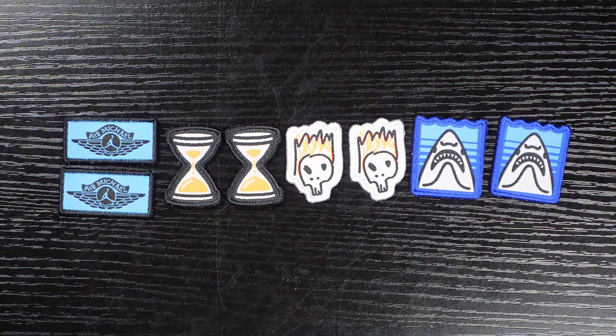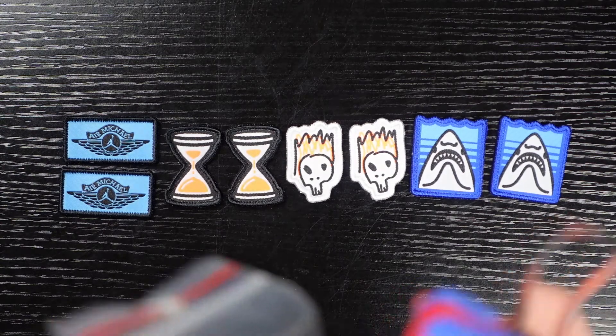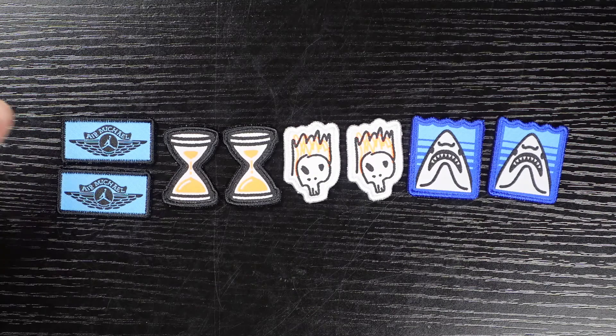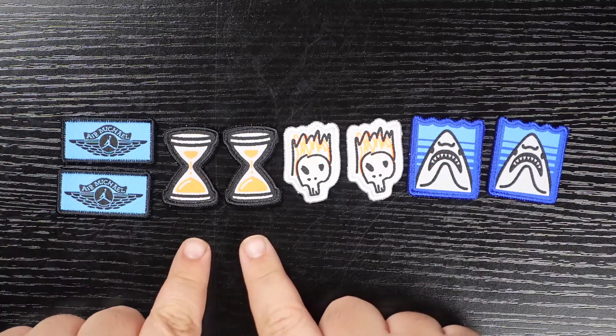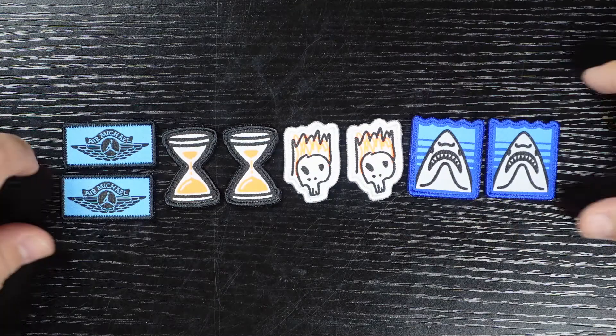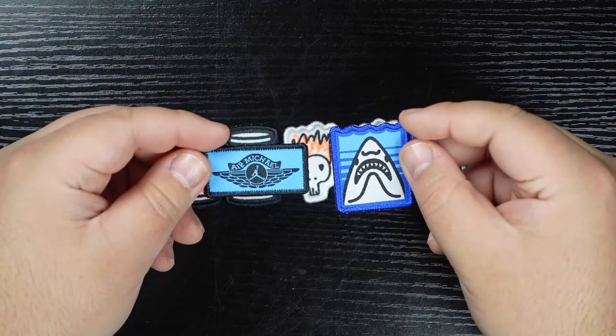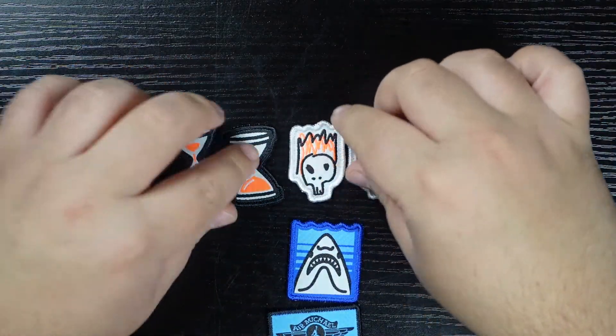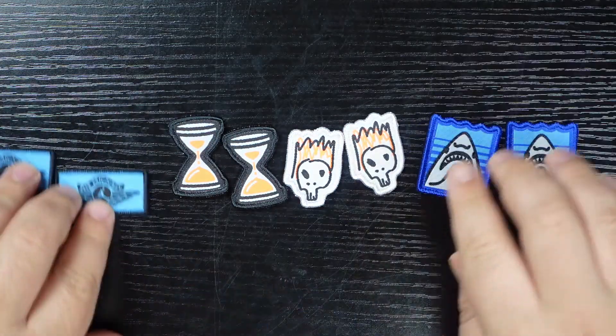Here are the patches. Now seeing this I may understand what was underneath the outsole of the right shoe — that is the shark patch with macaroni in its mouth. We have four patch sets in total: the almost university blue and black Air Michael wings logo, the hourglass patches, an almost fiery skull patch, and the shark patches. My favorite two are probably the shark and Air Michael patches — together they make a really cool combo. That being said, even the hourglass and the skulls make a really cool combo. I can make a case for all of them honestly.